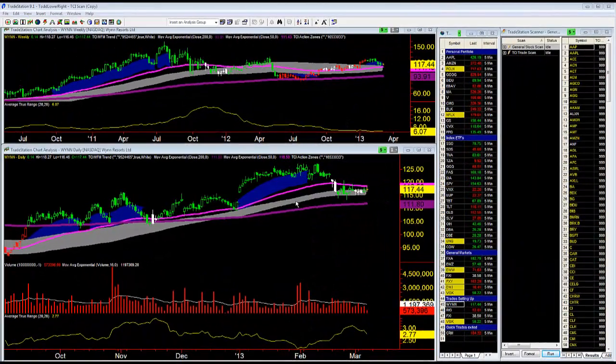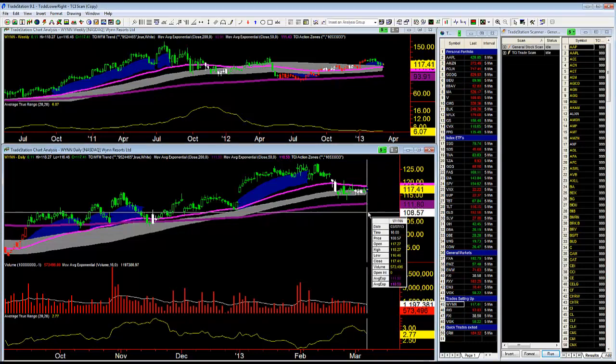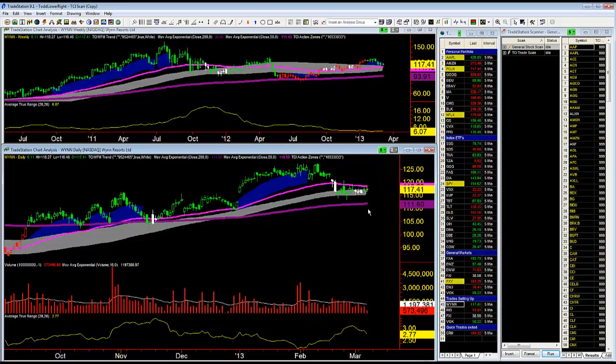Good morning for this Thursday, March 7th. If you recall, yesterday I was looking at Wynn Resorts, the symbol being W-Y-N-N, and I was looking to take a trade if the market traded up through 117.53. The market did rally up to take out that high, made a high yesterday at 118.27, so it got me filled at 117.53.